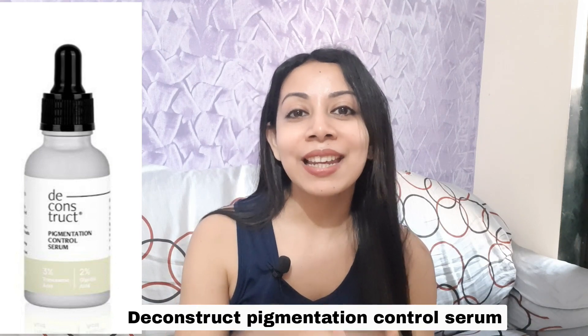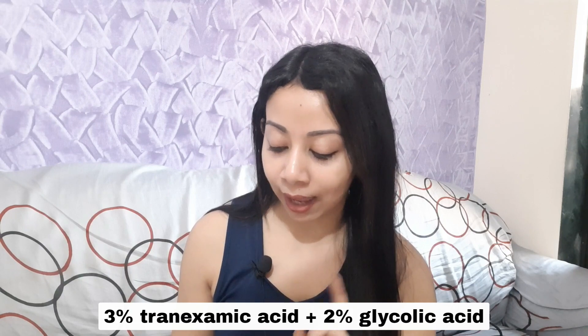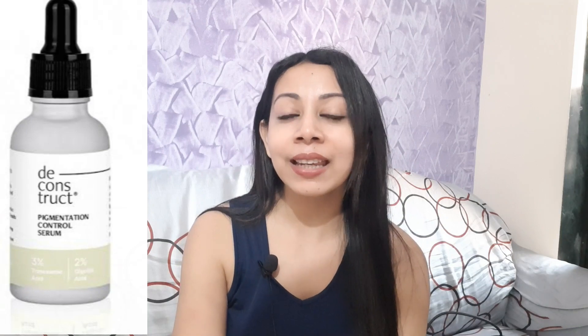Next, the Deconstruct Pigmentation Control Serum — this is from an Indian brand. This serum is not only amazing for skin glow, but it also works on skin pigmentation, acne spots, and skin darkening. It has a nice ingredient list containing 3% tranexamic acid and 2% glycolic acid, which gently exfoliates your skin. As a result, you're left with a glowy, beautiful, smoother skin — glass skin lovers can definitely try it. Please remember that because this serum has very strong actives, I would not recommend it for daily use. You can use it once or twice, or maximum three times a week depending on your skin tolerance.